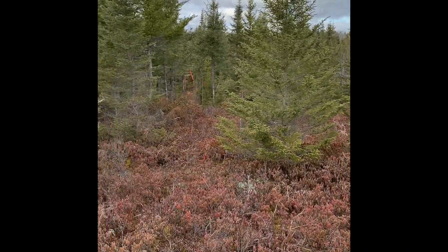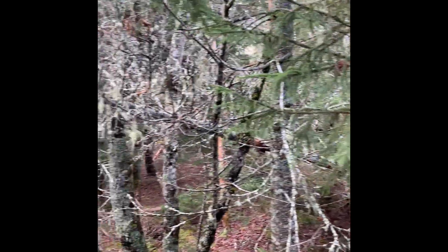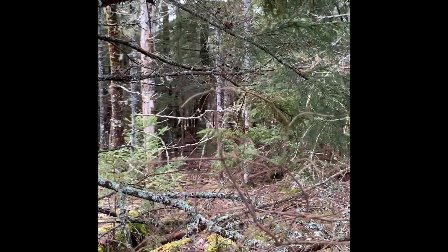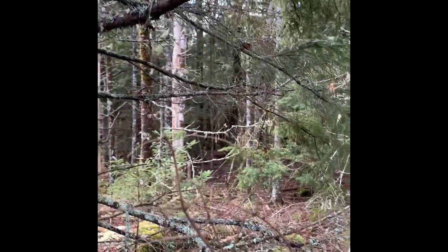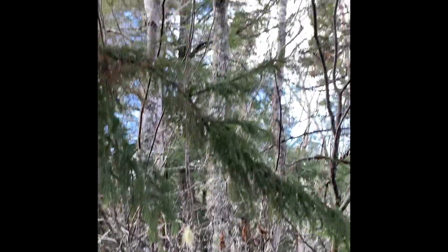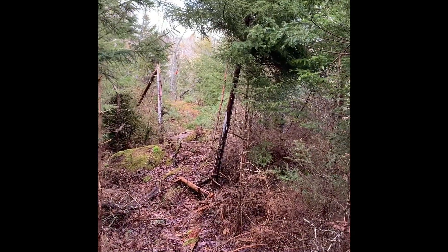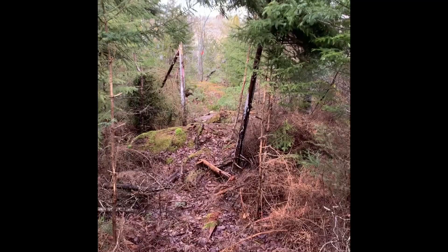We haven't reached the first corner yet and we're already into mature growth. This really has not been harvested hard — lots of spruce, some hemlock in there, mature hemlock probably 100-plus-year-old hemlock. And I can see some mature hardwood in the distance.